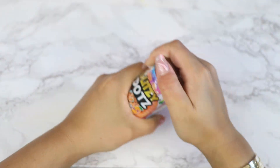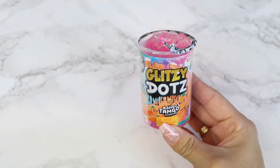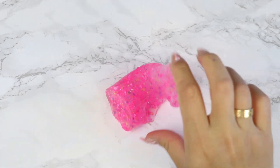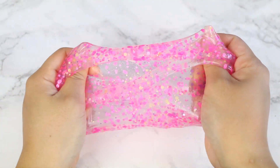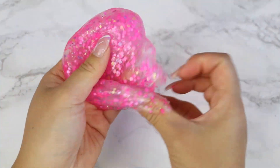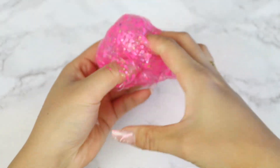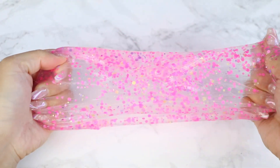Starting off with our Amazon slimes, we have some slimes from a variety pack from Compound Kings. First up, we have a Glitzy Dots slime. This is a 3.3 ounce container and it's Mango Tango scented. Glitzy Dots slimes have been hit or miss for me, but I thought this one was pretty decent. Sometimes they can be really difficult to stretch, but this one was pretty stretchy and it also felt slightly sticky, which made it even stretchier.